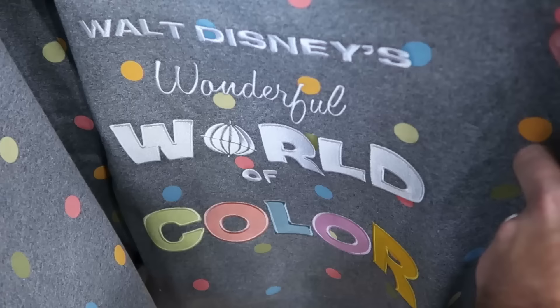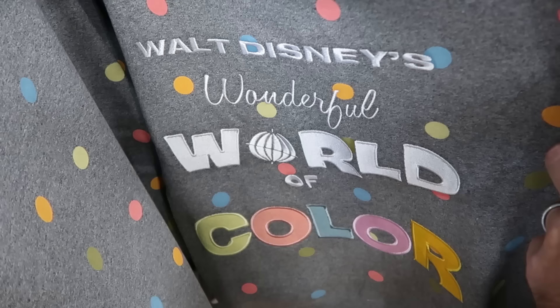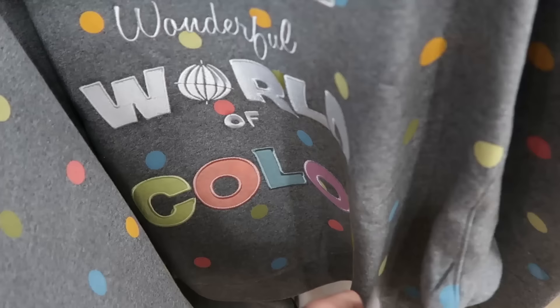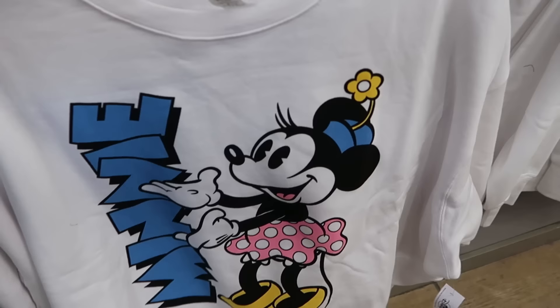Looking up, they have a bunch of Fairy Droid accessory sets at about $45.99. They've been getting lots of merchandise from Walt Disney's Wonderful World of Color — this cool crop top with polka dots has everything embroidered, all the insignia and lettering, only $19.99, originally $60. It's part of the Disney 100 collection.